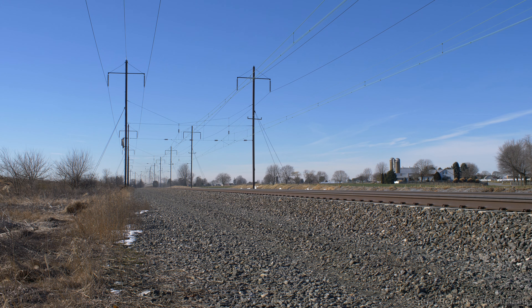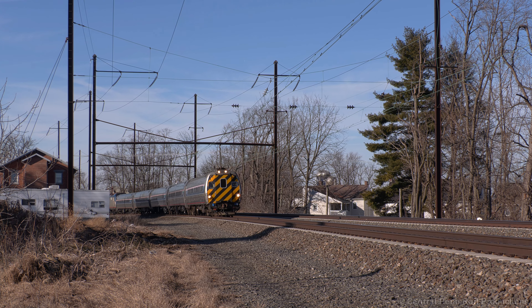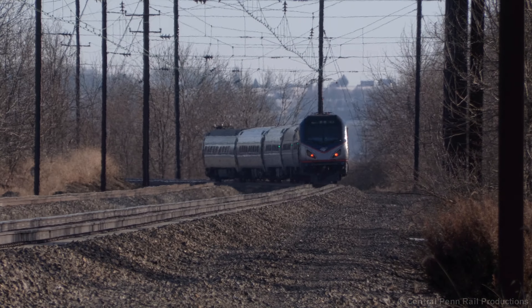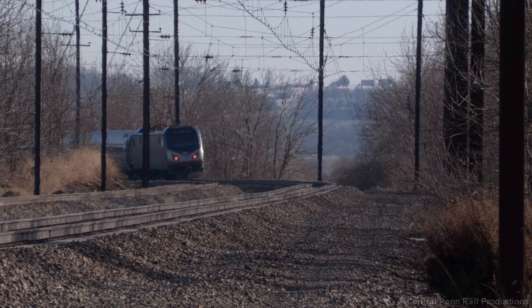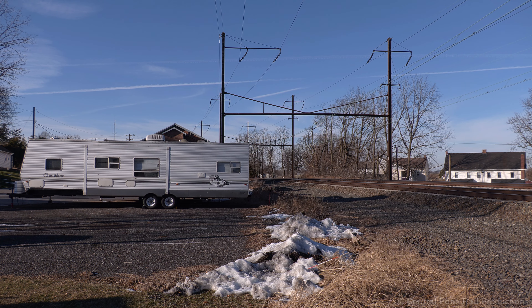I stuck around for 42 at Bird in Hand, but they were running so late thanks to delays west of Harrisburg on the Norfolk Southern Pittsburgh line that 670 arrives first, which typically departs Harrisburg an hour behind 42. Following 20 minutes behind is the hour-and-a-half late 42, with standard Phase 5 P42 85 leading.